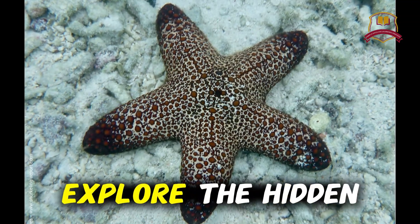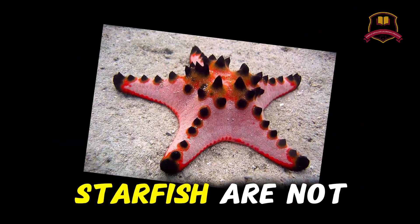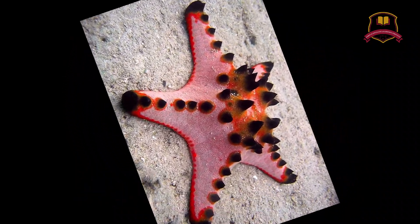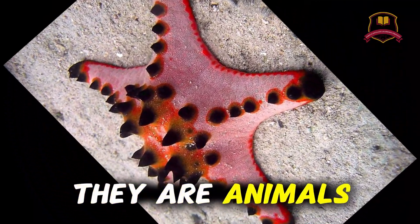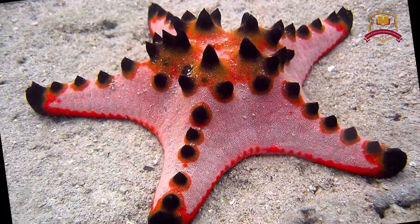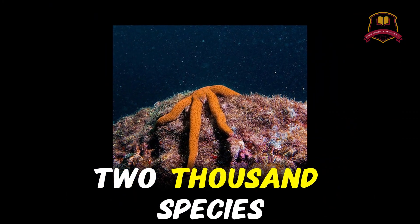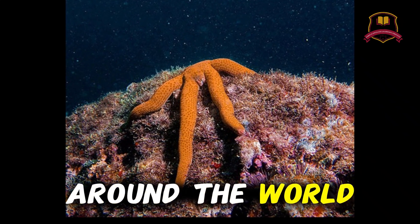Today we will explore the hidden world of starfish. Starfish are not really fish. They don't have gills, fins, or scales. They are animals that belong to the group called Echinoderms. There are about 2,000 species of starfish living in oceans around the world.